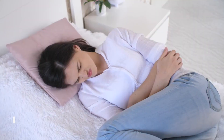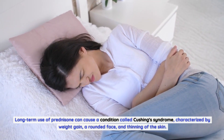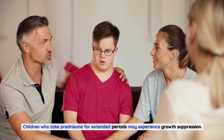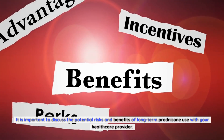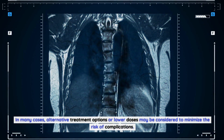Long-term prednisone use can cause Cushing's syndrome, characterized by weight gain, a rounded face, and thinning of the skin. Children who take prednisone for extended periods may experience growth suppression. It is important to discuss the potential risks and benefits of long-term prednisone use with your healthcare provider, as alternative treatment options or lower doses may be considered to minimize the risk of complications.